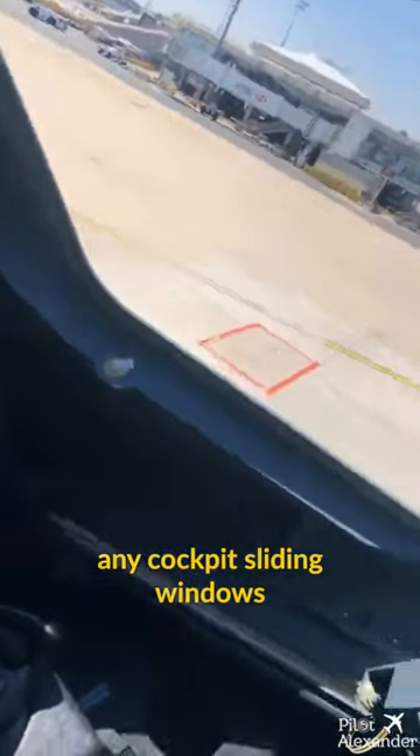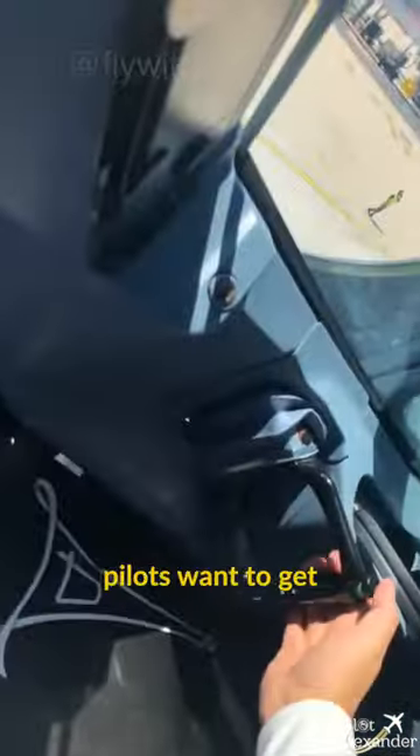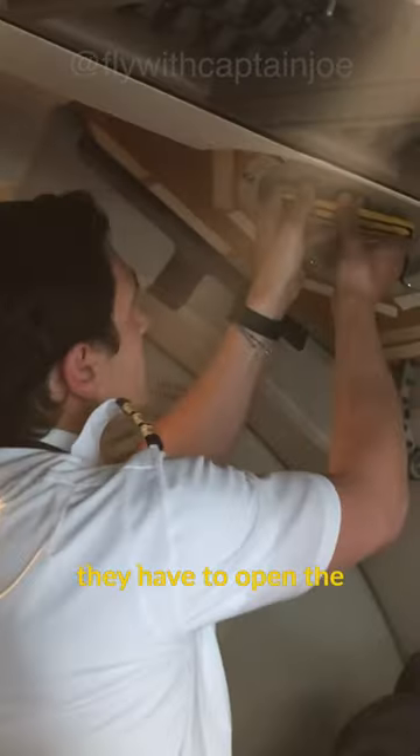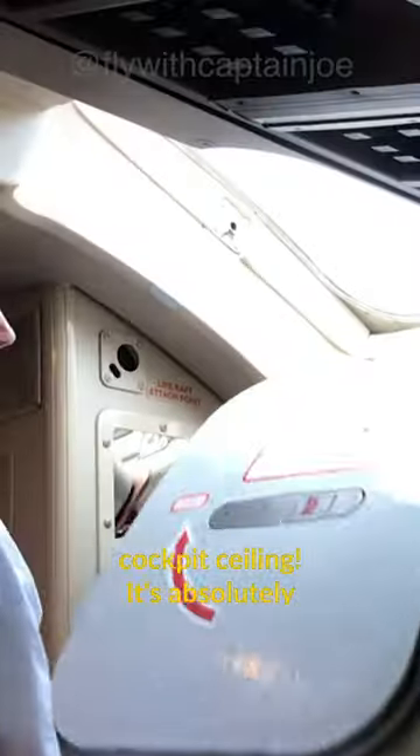Did you know that the Boeing 747 does not have any cockpit sliding windows as many other airplanes have? So in case pilots want to get some fresh air into the cockpit during turnaround, they have to open the emergency escape hatch which is located in the cockpit ceiling.